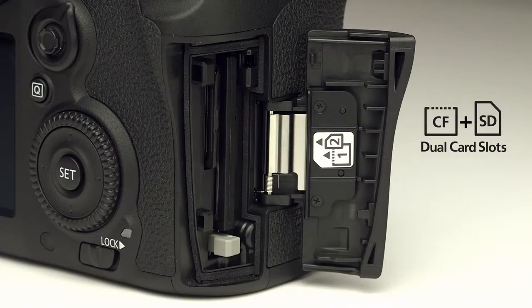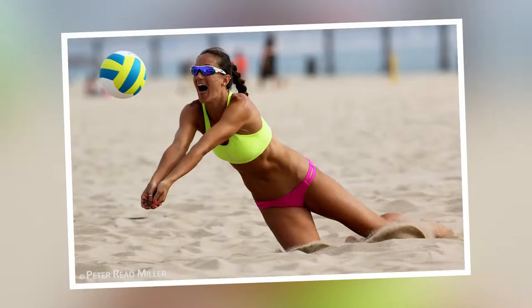Can we sneak in five more features? Sure, why not! How about a huge buffer? Imagine holding down that shutter and getting 130 large fine JPEGs, or up to 31 RAW images in one continuous burst. Or there are two card slots, so you can have an instant backup as you shoot, or send your RAWs to one card and JPEGs to another.